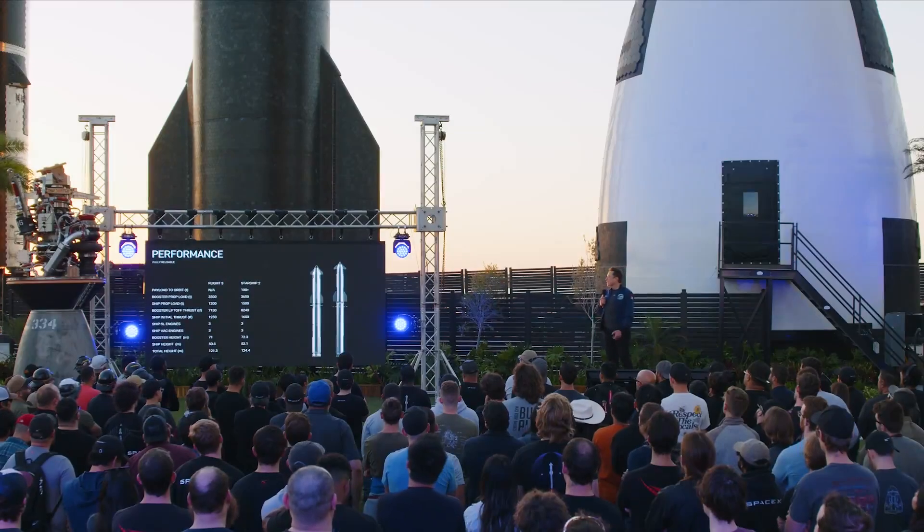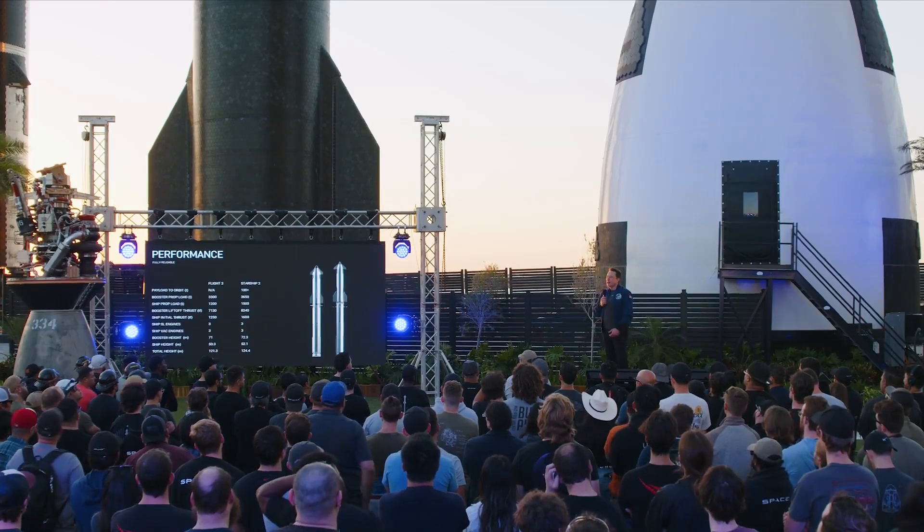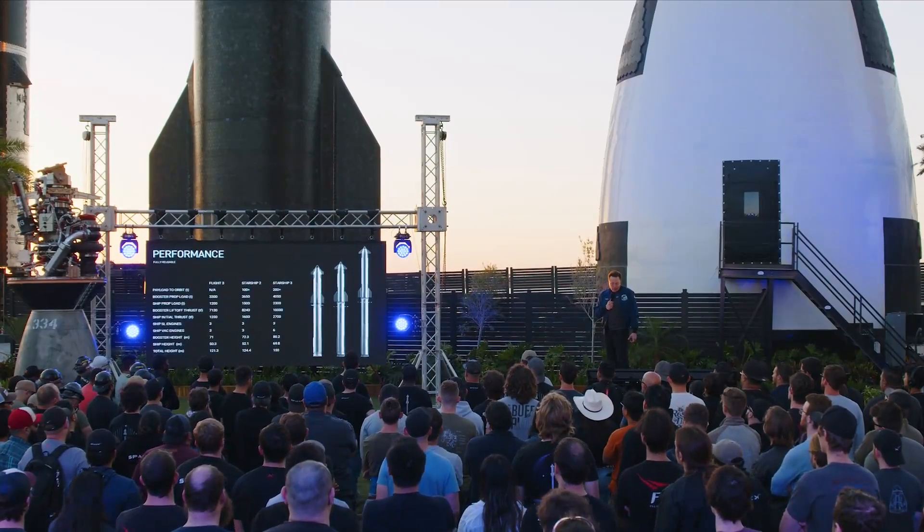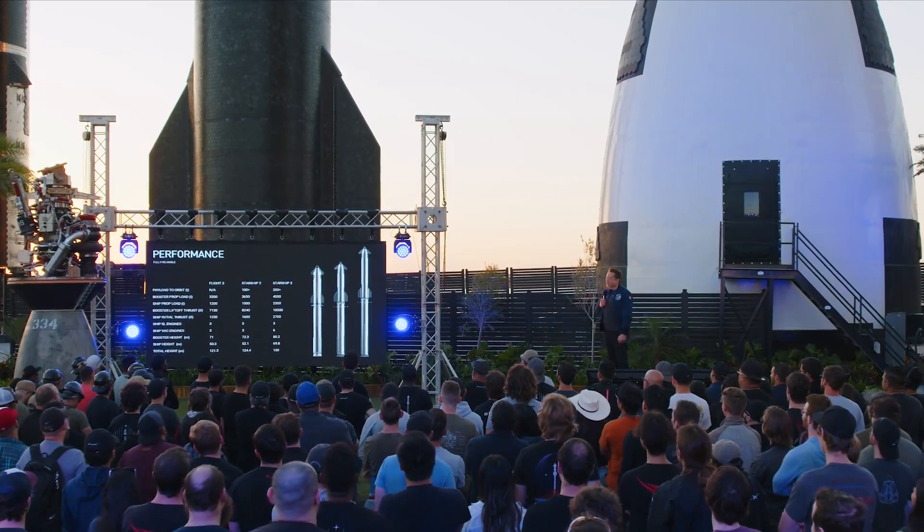Just a few days ago on the 4th, Elon and SpaceX hosted an update on Starship at Starbase. He went over a bunch of information including details about Starship's upgraded variant. Provided during the presentation was a graphic highlighting some of the major changes in Starship V3.